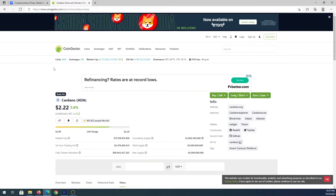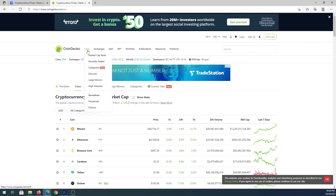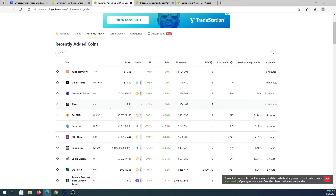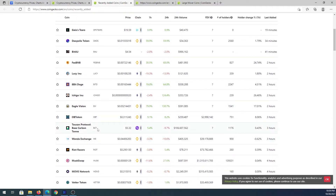Once you're done searching for coins, go back to the top and hover over 'Coins' — a menu will appear with options including Recently Added, Discover, and Large Movers. Under Recently Added, you'll see coins recently listed on CoinGecko — not necessarily brand new, just recently added. You can see the coin price, which blockchain it's on, trading value, number of holders, and how long ago it was added. You might find a new project you'd want to invest in hoping it takes off.